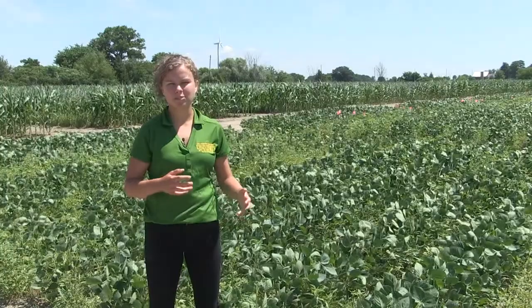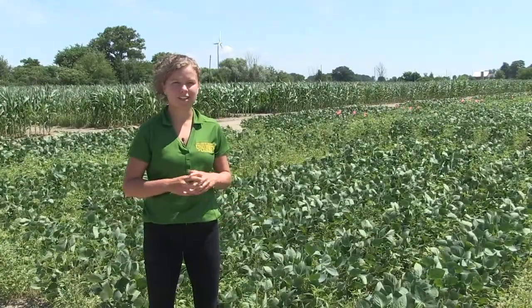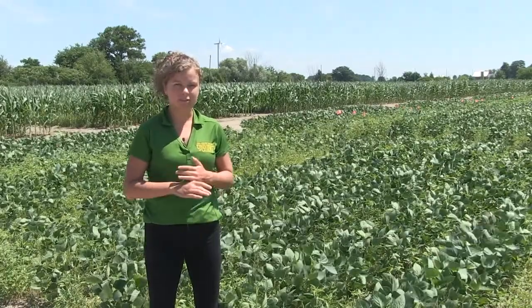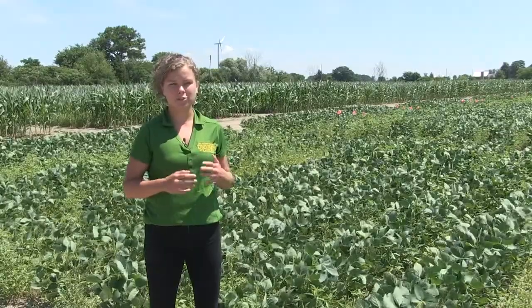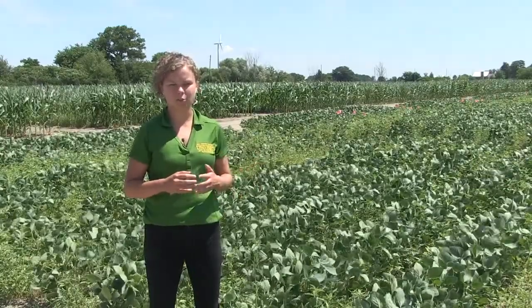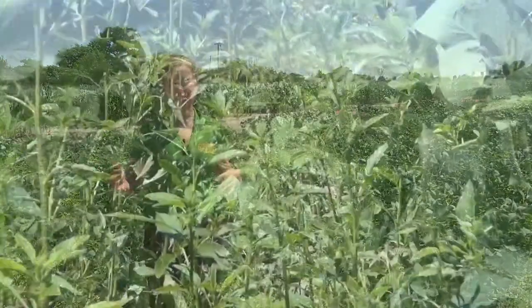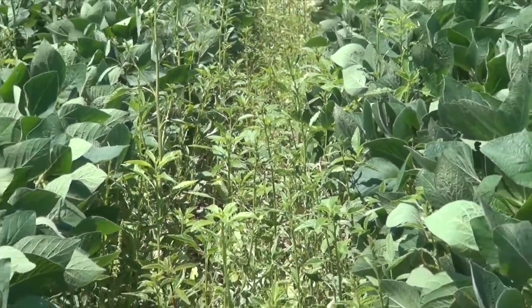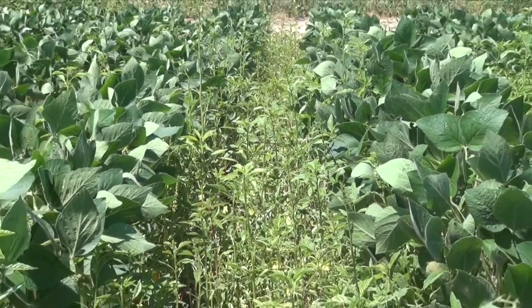Waterhemp is now resistant to four modes of action in the province of Ontario, which really narrows down the options for controlling this weed in both corn and soybeans. It's also a highly prolific seed producer — even one or two escapes in the field can produce upwards of 300,000 seeds per plant, making next year's problem that much worse. It also emerges throughout the entire growing season, from late April right through until the end of October or November.